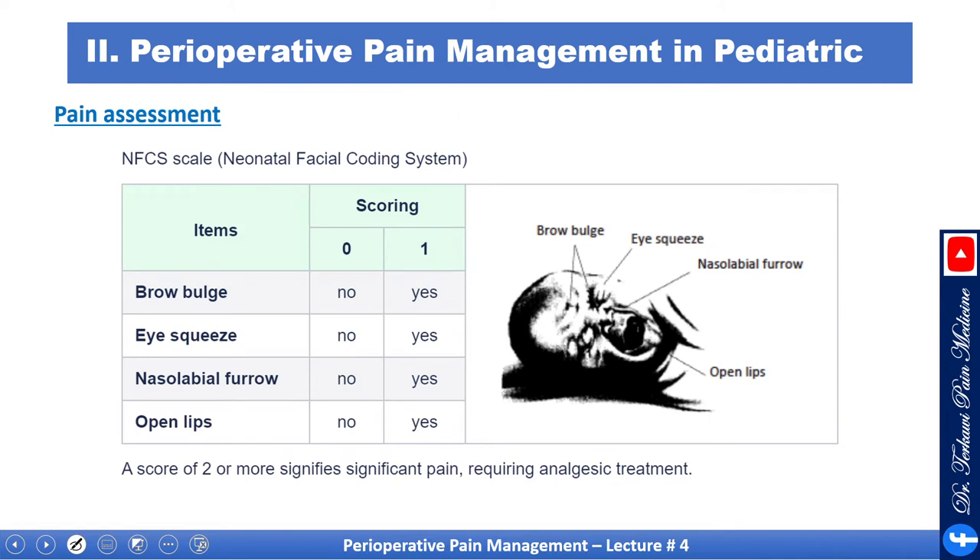Here is another tool: the Neonatal Facial Coding System. It is more simplified — you have four items, each scored yes or no: brow bulge, eye squeeze, nasal labial furrow, and open lips. A score of two or more indicates significant pain requiring analgesia.